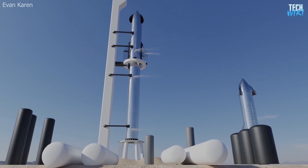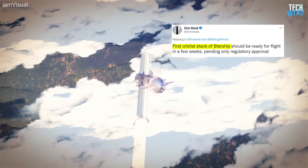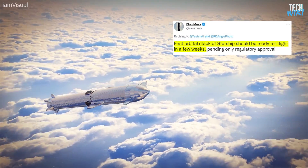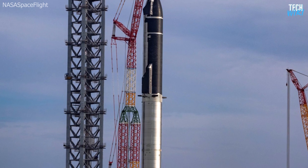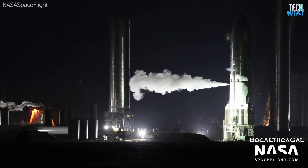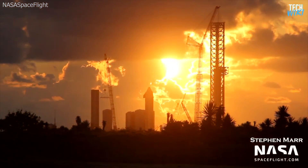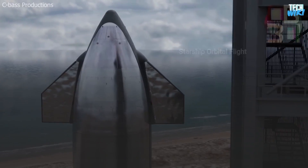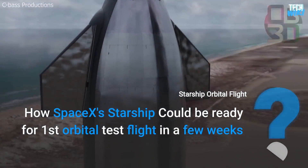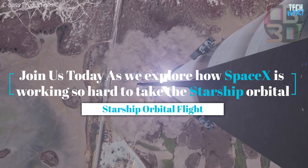SpaceX is set to make history as the company prepares to launch the biggest rocket ever built to date. Elon Musk said on Twitter that the first orbital stack of the Starship rocket should be ready for flight in the coming weeks. That deadline seems very soon, given that SpaceX has yet to run the 395-foot-tall rocket through all pre-flight test procedures done before with previous prototypes. The Boca Chica team is already working nearly round the clock, but Musk wants more to help Starship development progress even quicker. Join us today as we explore how SpaceX is working so hard to take the Starship orbital.